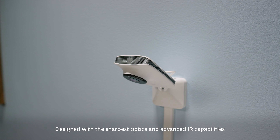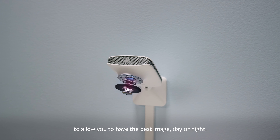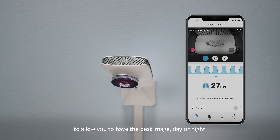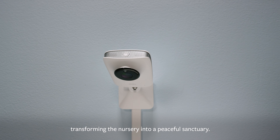Designed with the sharpest optics and advanced IR capabilities to allow you to have the best image, day or night. Powerful speakers play custom lullabies and sleep sounds, transforming the nursery into a peaceful sanctuary.